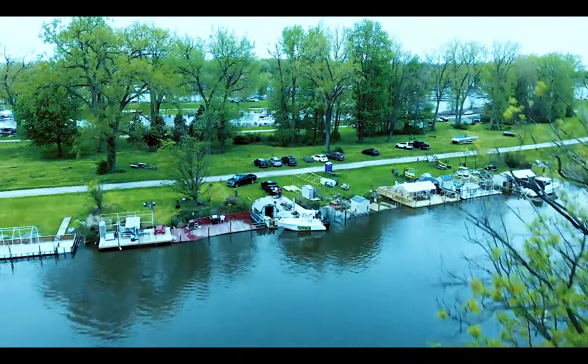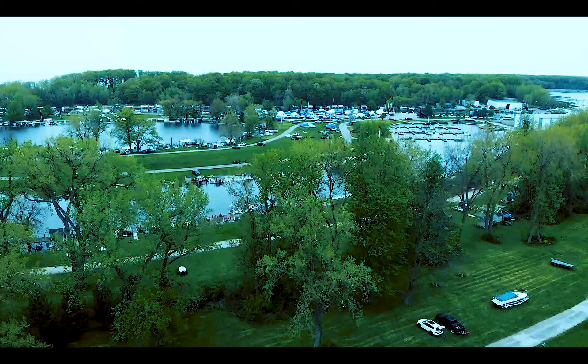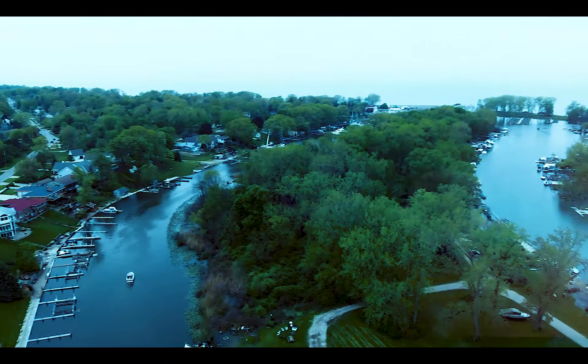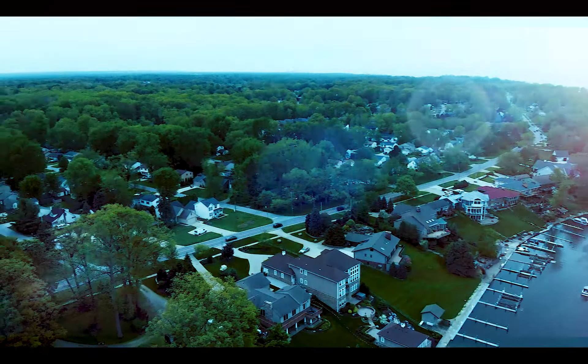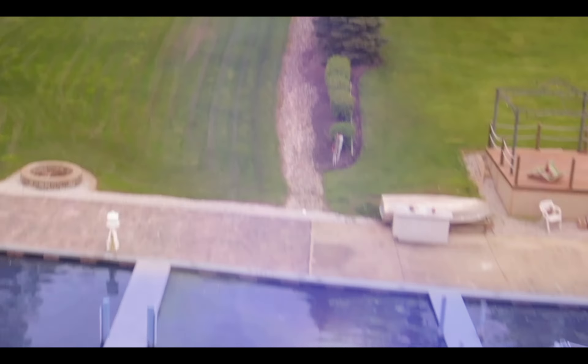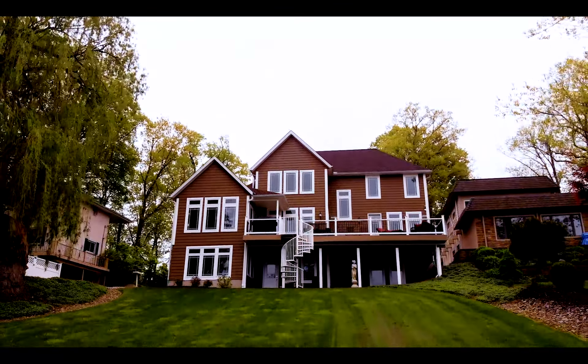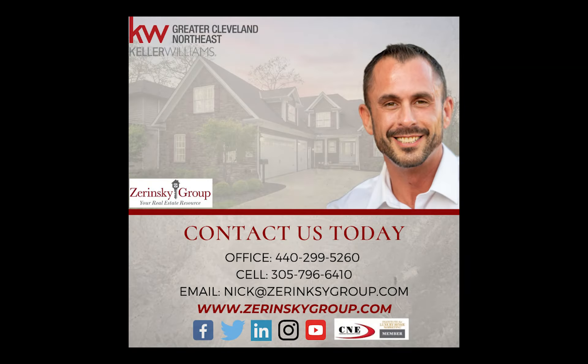Five bedrooms, three and a half bathrooms, 5,884 square feet, and access to Lake Erie in your own backyard. This is a boater's paradise. Shake a leg because she won't last long. Contact the Zerinsky Group today and set sail for the tranquil lifestyle that you've been dreaming of.